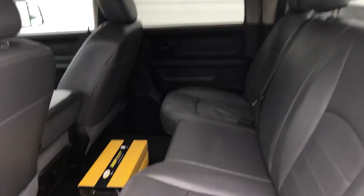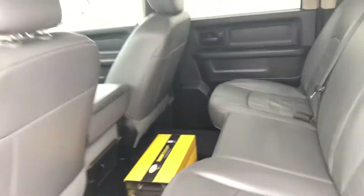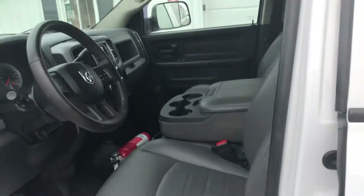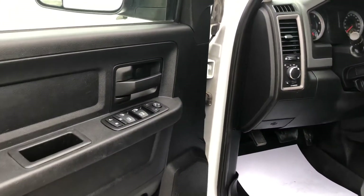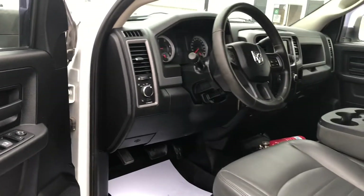There's a shot inside. It's got an inverter mounted in here. A police company had it. Inside is good, all in good shape. Windows, locks, tilt, cruise.